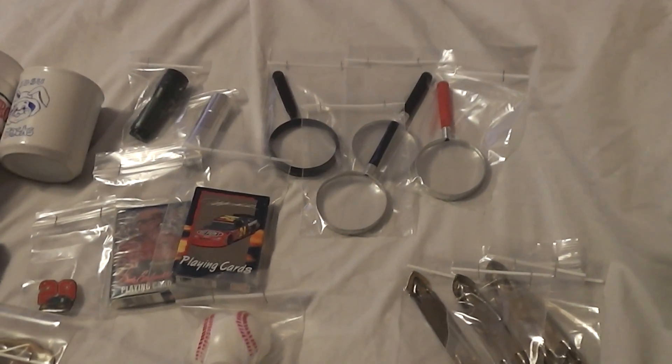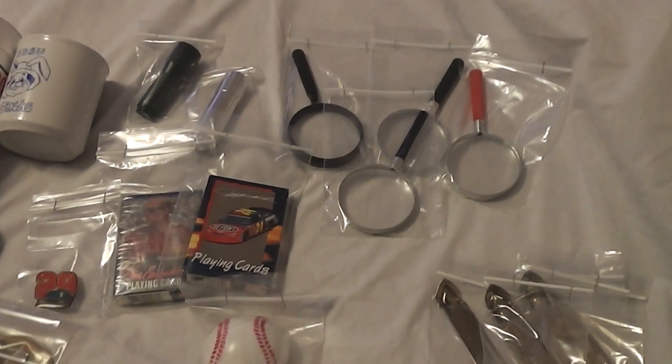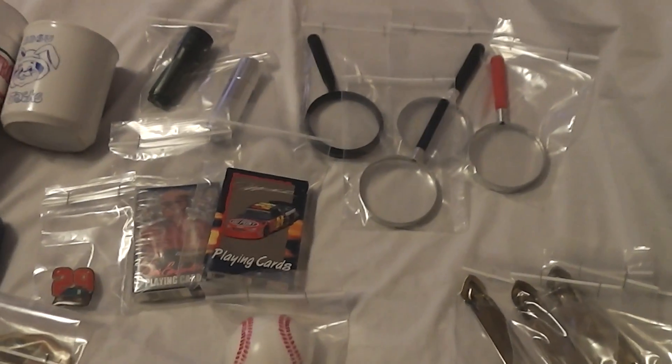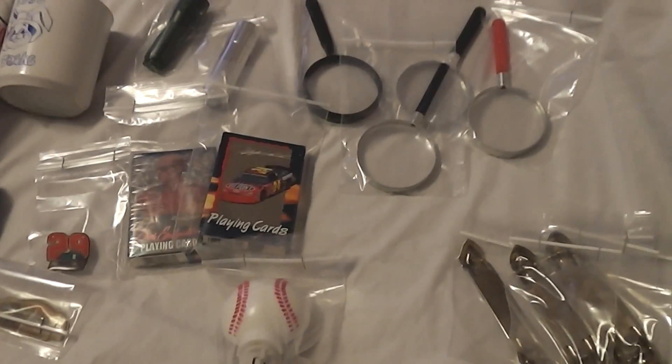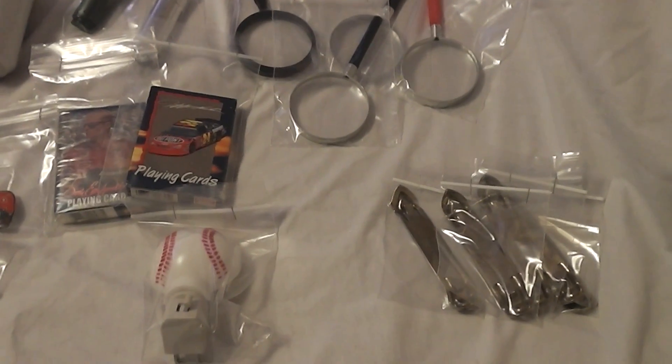Hey everybody, Wally back here with another haul video. This is going to be another small one. I'm still digging through all the stuff that I bought in the last week. We had our big Kingswood rummage here last week and I loaded up quite a bit of stuff, so I'm just going through it now and I'll keep doing a bunch of small little videos till I get through it all.